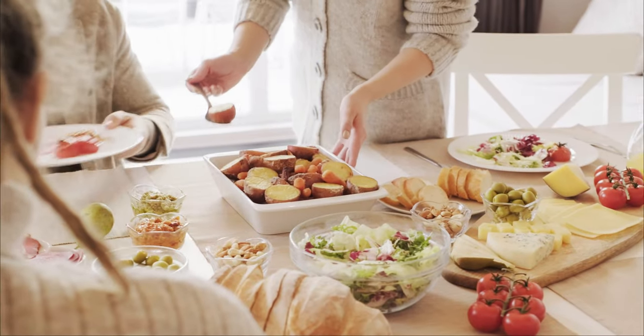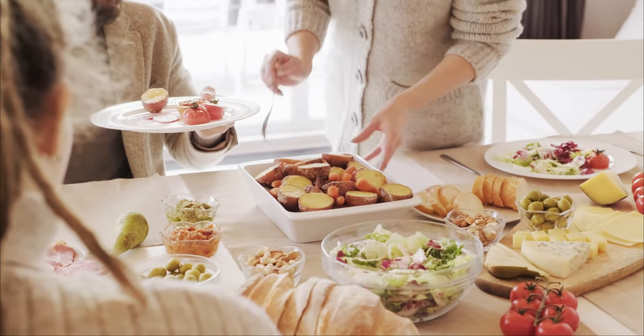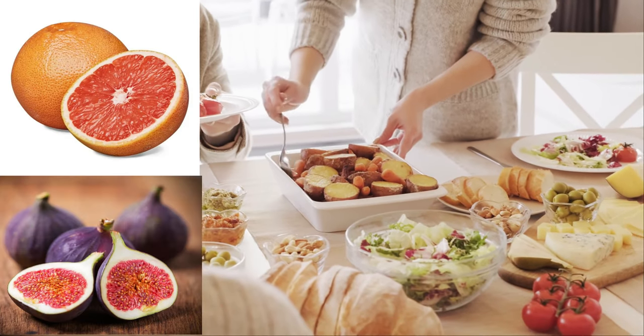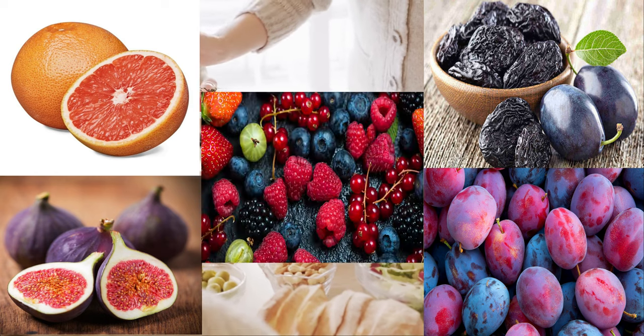How about fruit? The recommended fruit for individuals in this blood group include grapefruit, figs, prunes, plums and most berries.